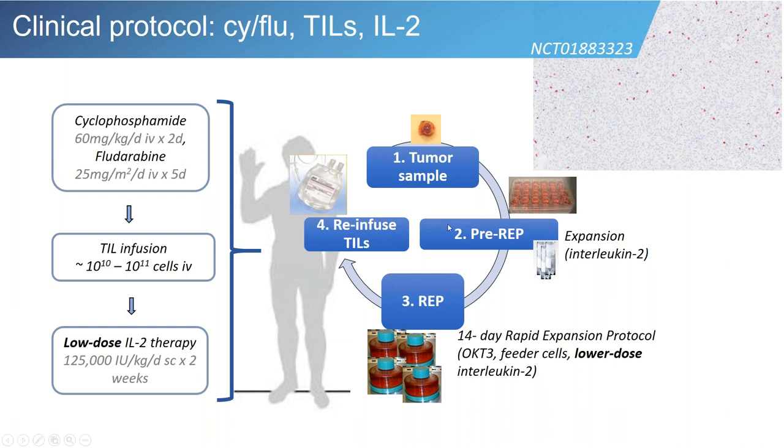This whole process is a lengthy one. The pre-REP assessment — generating the TIL product — takes between two and four weeks, followed by quality control measures. The REP itself, the rapid expansion protocol, takes another four weeks. Patients usually receive chemotherapy about a week before the T cell infusion. T cells are then given, and IL-2 injections are administered over a week or so following the T cell infusion.